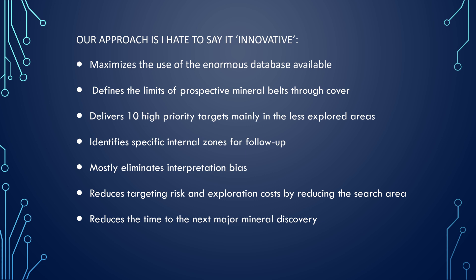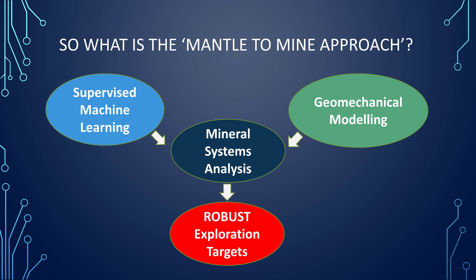We try to reduce the time to the next measurement of discovery. So what is this Mantle to Mine approach? We're in a data-rich environment in some respects, so we think supervised machine learning is actually really important — we want to get the best out of that data set. However, we cannot forget the geology. So we've taken a process geology approach and looked at using geomechanical modeling. We use both the machine learning and geomechanical modeling under the mineral systems analysis approach, trying to integrate it under that umbrella, and we think we have a really robust exploration target set.